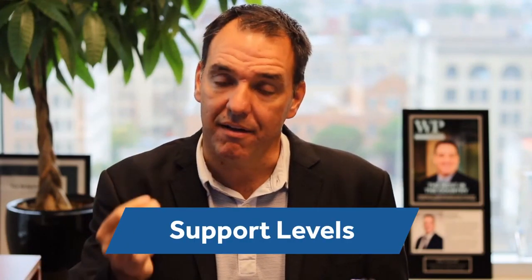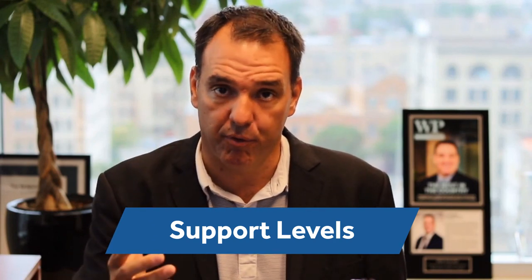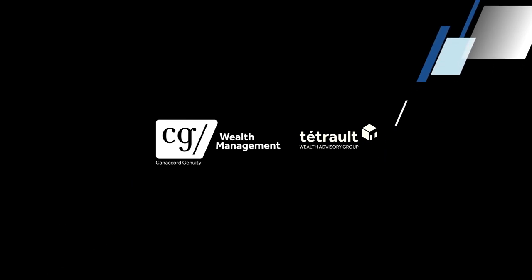Hey guys, today we are looking at support levels. What does support level mean for a stock trader and how do you benefit from that if you're building your portfolio? I'm Rob Tatro, thanks for tuning in. I'm a portfolio manager — I buy stocks, I buy bonds, I sell stocks, and I build portfolios for institutions, for high net worth individuals, and for investors.